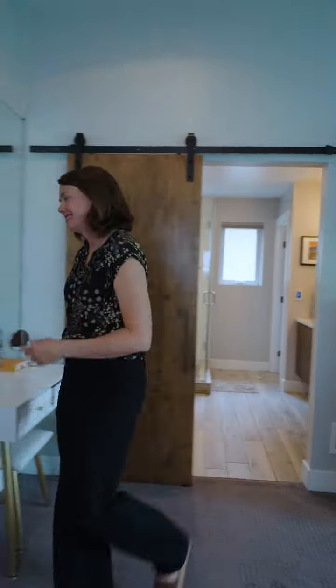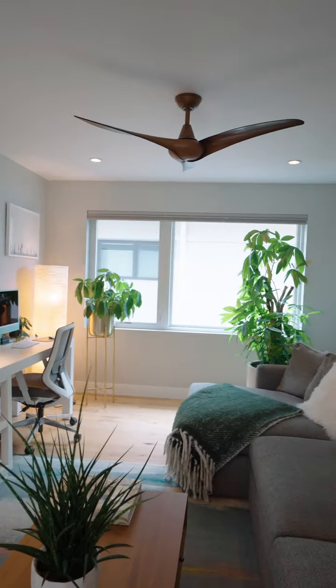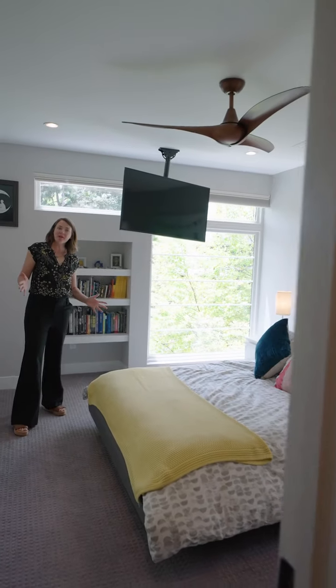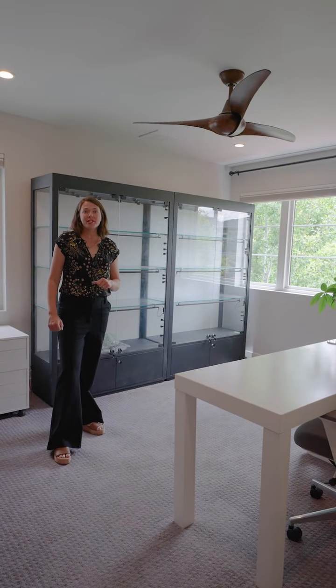There's also a loft and two more bedrooms up here. Here's the second bedroom upstairs, and the third bedroom upstairs.